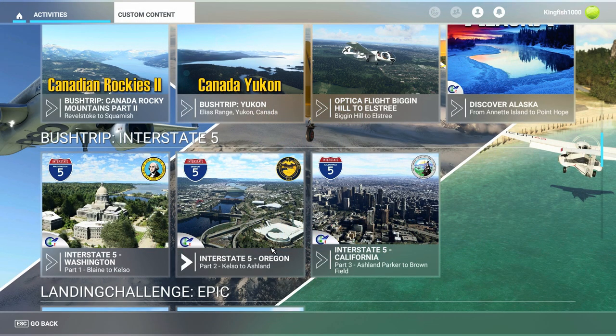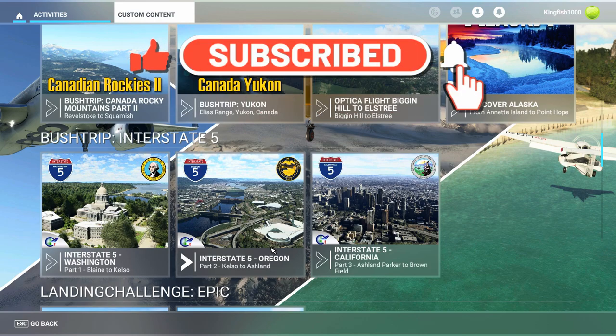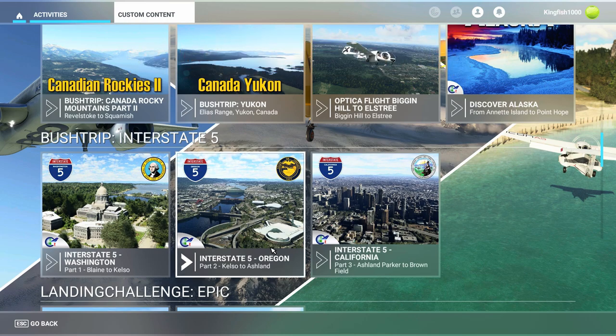Hello, all you flight simmers out there, Commander Kingfish here, and we are back in Microsoft Flight Simulator. We are on leg number six of the Bush Trip Interstate 5, Part 3, the Ashland Parker to Brown Field. Today we are flying from Elk Hills-Buttonwillow, which is L62, to Whiteman Airport, KWHP. It's about 87 nautical miles, so it should be a little bit more interesting than the leg we flew yesterday, which was all farmland.